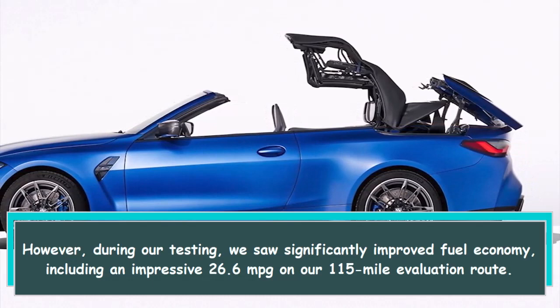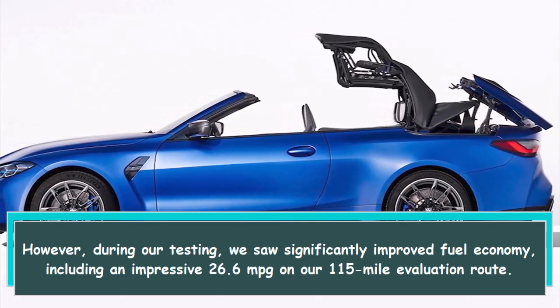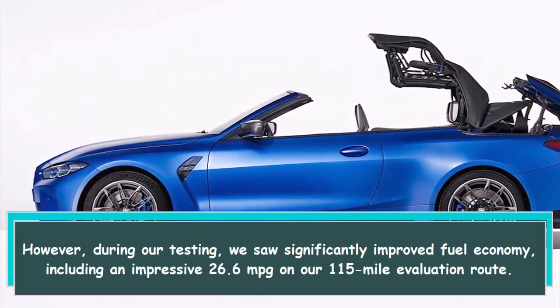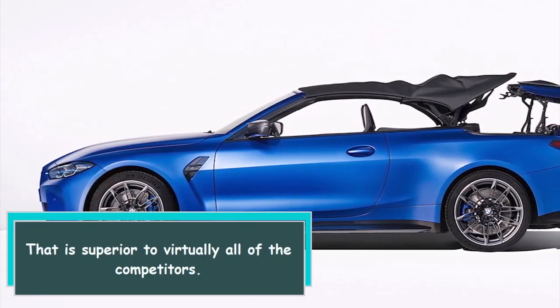During our testing, we saw significantly improved fuel economy, including an impressive 26.6 mpg on our 115 mile evaluation route. That is superior to virtually all of the competitors.